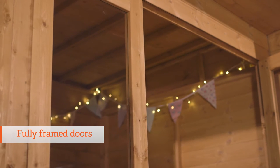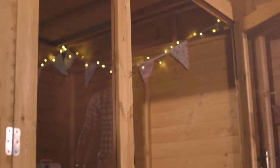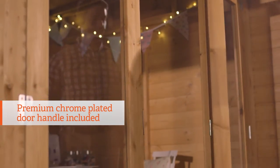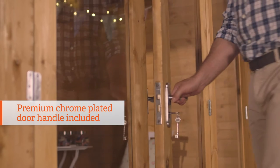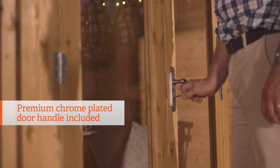The doors here are fully framed to give a neat but strong finish, and without any unsightly rough edges. The included premium chrome plated door handle, complete with lock and key, is a really useful addition to help secure your summer house throughout the year.